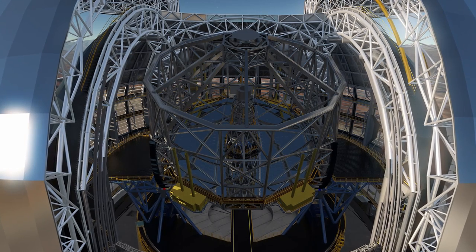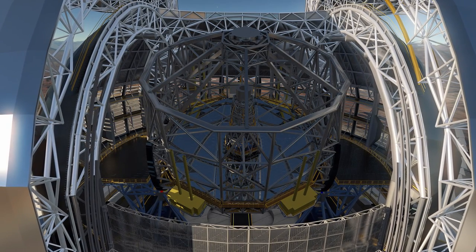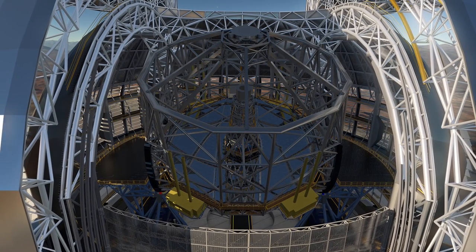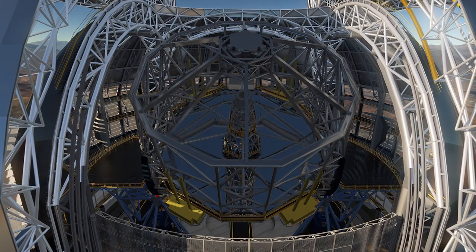The main mirror is segmented and is made up of 798 individual elements, which together add up to a reflecting surface 39 metres across.